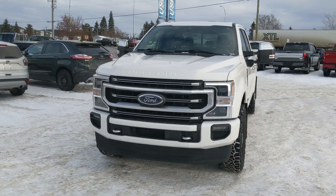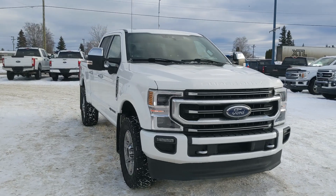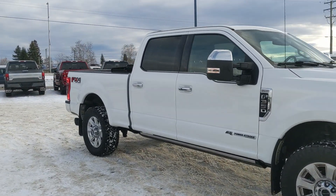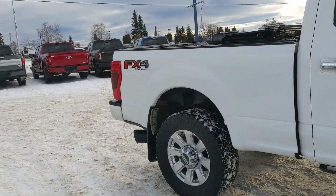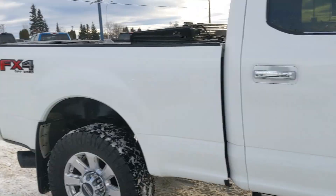Hello, this is Eric at the Prince George Ford Pre-Owned Super Center, and we're taking a look at the 2020 Ford F350 in a Platinum trim, powered by a 6.7-liter Power Stroke turbo diesel V8, providing you with plenty of power for towing, hauling, and 4x4-ing. It comes with power deployable running boards, mud flaps on the front and rear.